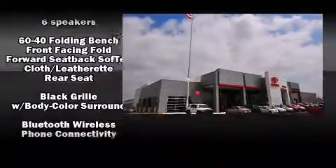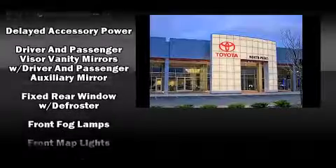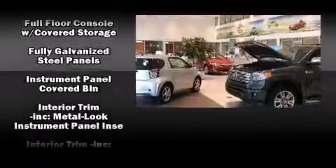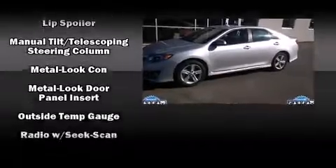Toyota also prioritized safety and security by including head curtain airbags, front and rear side impact airbags, traction control, brake assist, ignition disabling, and four-wheel disc brakes with ABS. This car was designed with safety in mind, allowing you to drive with even greater assurance.